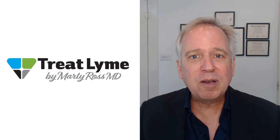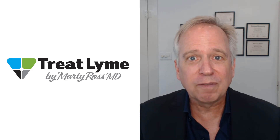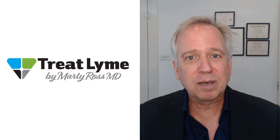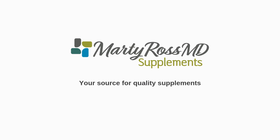If you like what you see in this video, be sure to subscribe to my YouTube channel so you can keep up with all of the information I have when I post it. And if you need more information about glutathione, click on a link that I have to a full written article included in the description for this video. Treat Lyme is supported by purchases you make through Marty Ross MD Supplements.